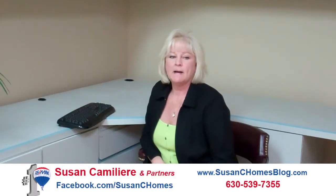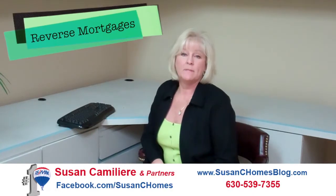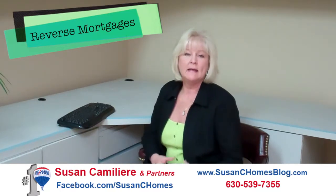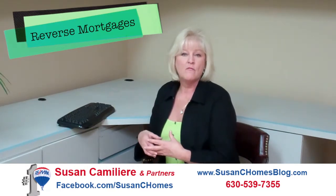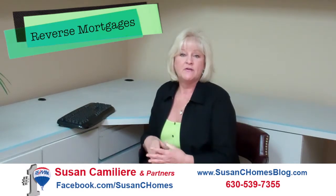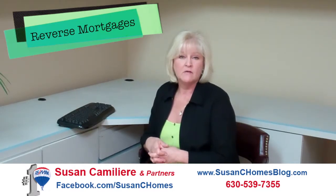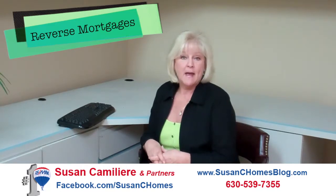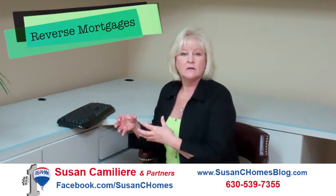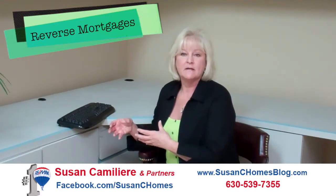Hi, today I'd like to talk to you a little bit about a reverse mortgage and if it would be helpful for you. A reverse mortgage is basically getting your equity out of your home now from a lender. Not every lender does reverse mortgages — I suggest you give me a call, I can help you find one that does, or go to where you do your banking. Basically what you're doing is taking your equity out as a loan and using that to live on.